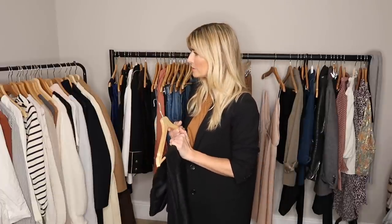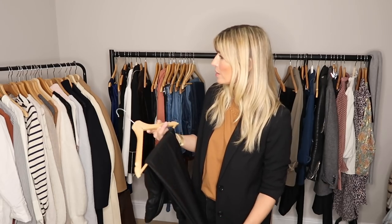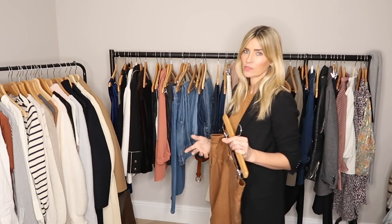Leather is one of the huge trends for this autumn/winter, so I'm going to keep my leather trousers in my capsule wardrobe. I'm debating the leather skirt as well — the reason I'm hesitating is that naturally when I get dressed I don't seem to ever reach for a skirt; I don't really wear them very much. But I do like the shape of this one, so I'm going to put it in and hope I reach for it more often than I have done already.